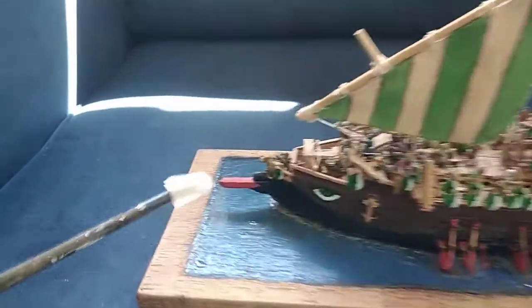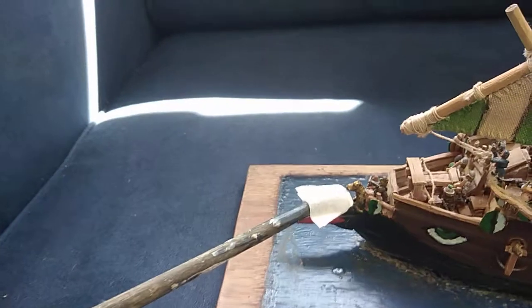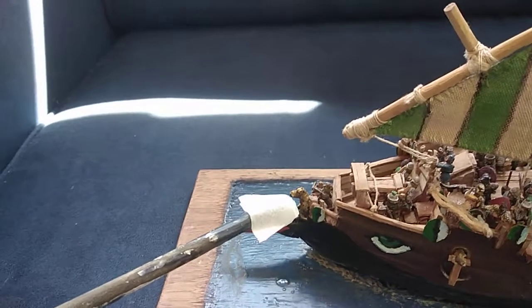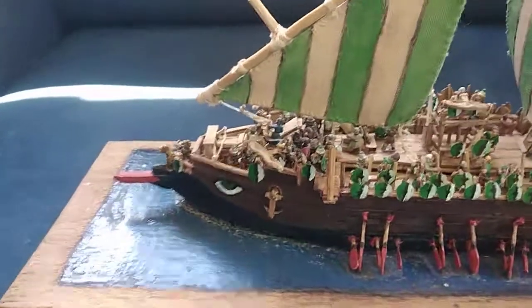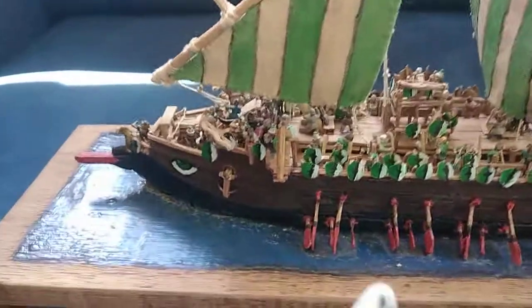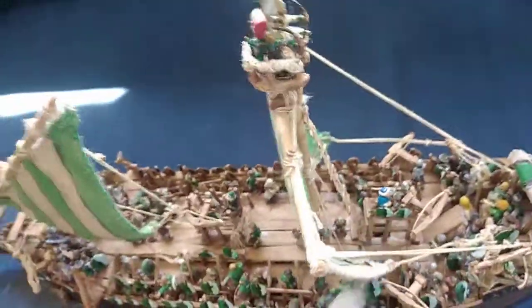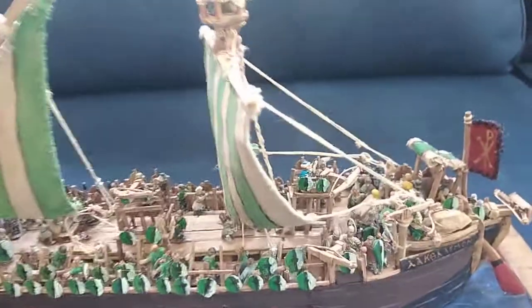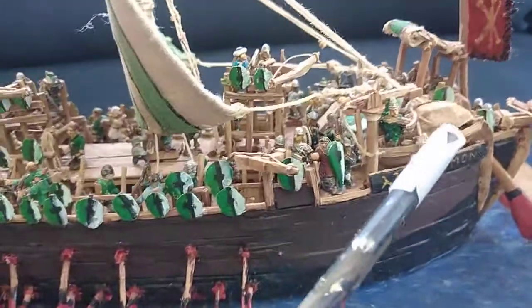Other features: it has a ram, and its figurehead is designed to give the perception that it is of a Greek fire thrower, although the Lacedaemon does not have that capability. It has twin anchors, one on each side, corvus planks for boarding actions, access hatches, and a crane for loading and unloading supplies, as well as both a ship's boat and a coracle.